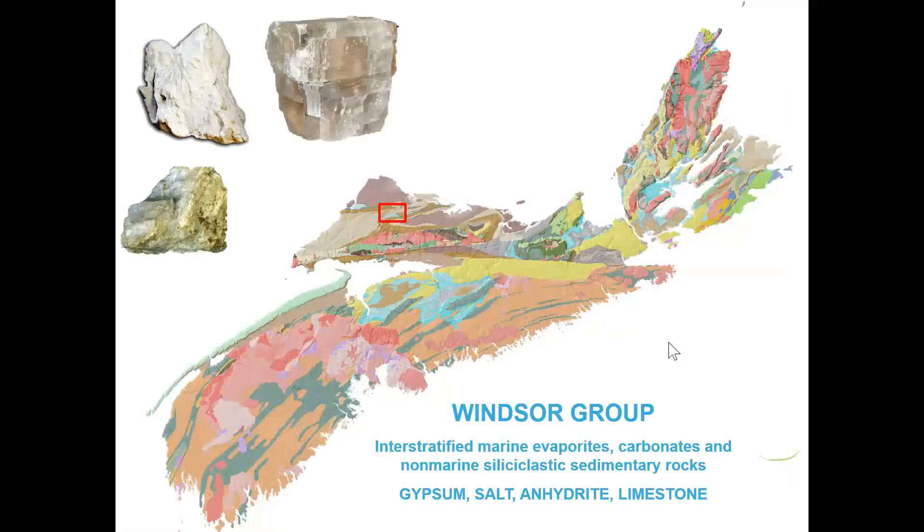An interesting note about the conductivity in the area: at the time of sinkhole formation, the conductivity was around 3,500 to 4,000 microsiemens per centimeter. Compare that to fresh water in nearby River Philip at around 50 microsiemens per centimeter, and ocean water at around 35,000. The water in the lake and sinkhole was therefore more brackish than fresh — which makes sense why it's called Salt Lake.